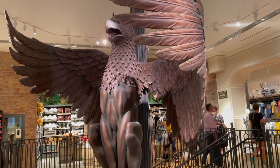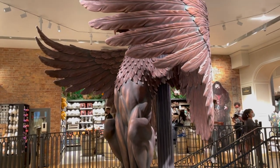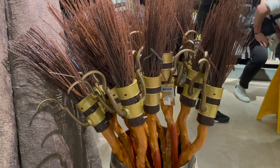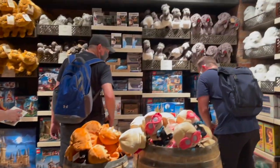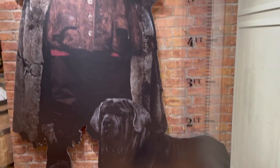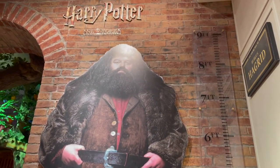Just like going up to Dumbledore's office in the castle, the huge statue turns around. Perfect toys and gifts for any Harry Potter lover, old and young, are available in this area. Hagrid is so tall — we need to compare our heights to him. I'm almost there, just a little bit off.